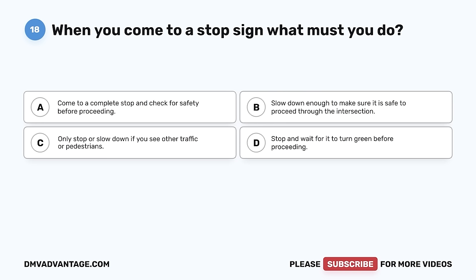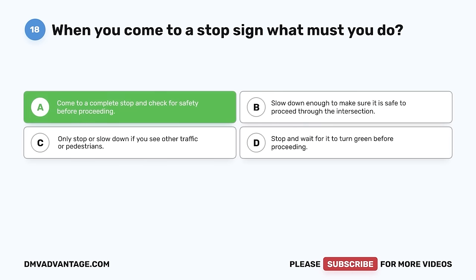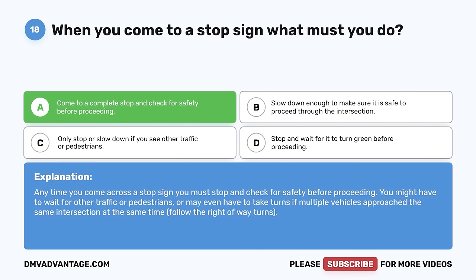Question 18. When you come to a stop sign, what must you do? A. Come to a complete stop and check for safety before proceeding. B. Slow down enough to make sure it is safe to proceed. C. Only stop or slow down if you see other traffic or pedestrians. D. Stop and wait for it to turn green before proceeding. The correct answer is A. Anytime you come across a stop sign, you must stop and check for safety before proceeding. You might have to wait for other traffic or pedestrians, or take turns if multiple vehicles approach the same intersection. Follow the right-of-way rules.